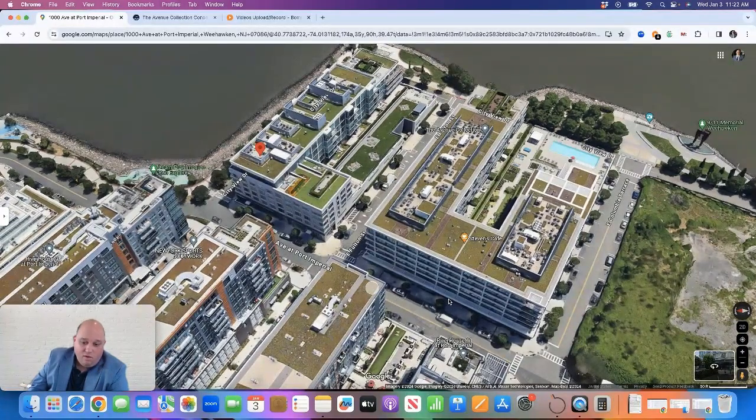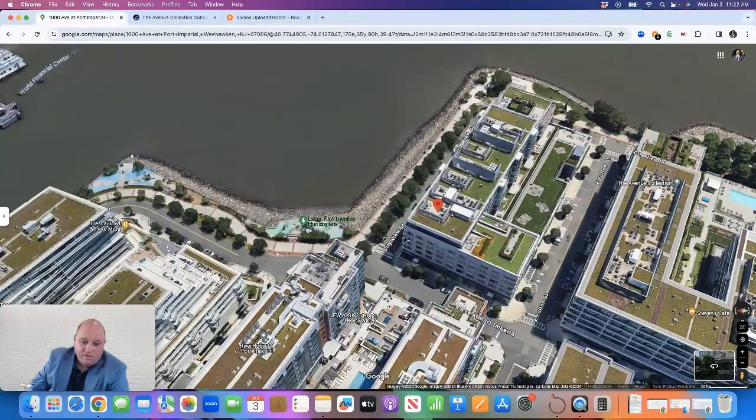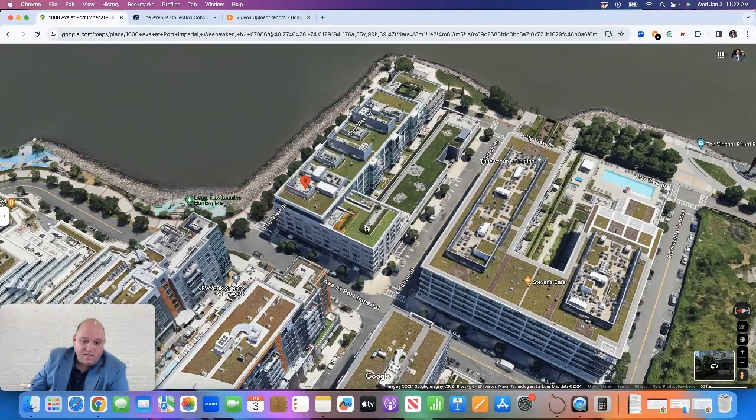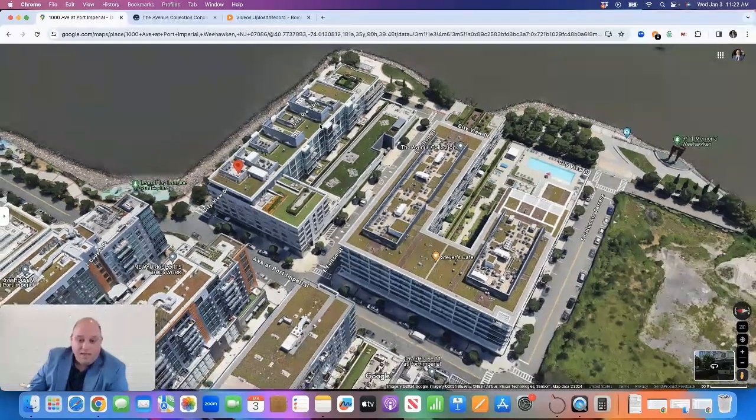Both buildings also have their own concierges. If you live in Building 1200, the entrance to the concierge is right back here where they'll announce guests and hold packages for you. In Building 1000, the concierge entrance is right over here on City View Drive — same situation. You have one-bedroom, two-bedroom, three-bedroom, and four-bedroom layouts in the complex.